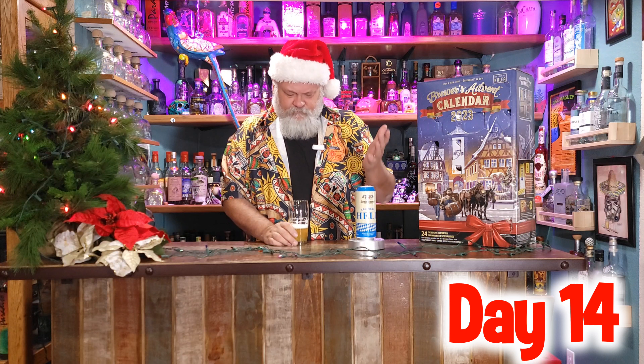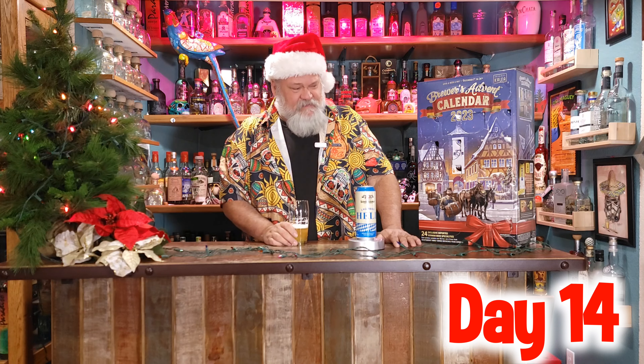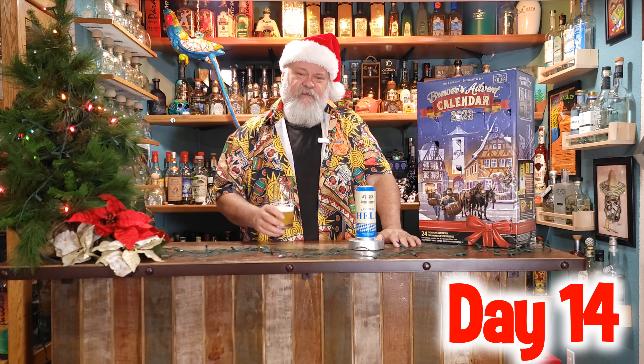So yeah, another successful beer today. Loving it. I would say this is a success — day 14. Let's see what day 15 tomorrow brings. We'll see you then. Salud.